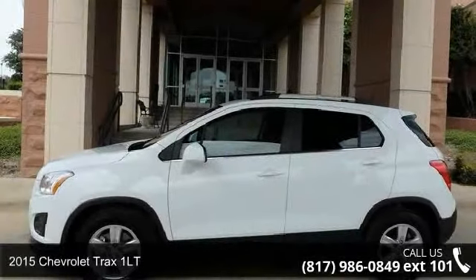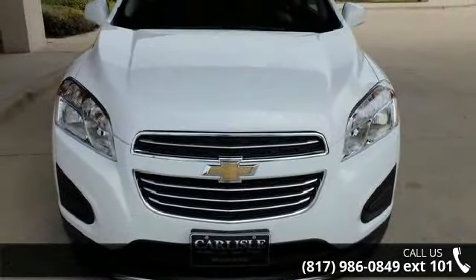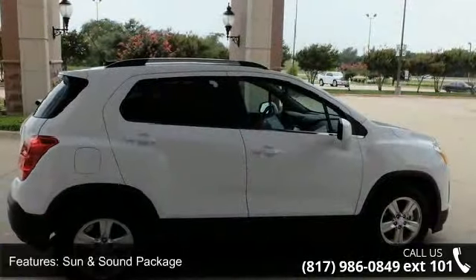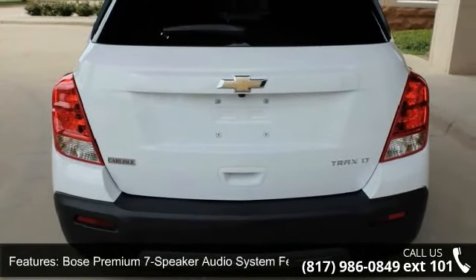Step into the 2015 Chevrolet Trax 1LT — if you are looking for an automobile with great features, look no further. This vehicle's top features include sun and sound package, 6 speakers, Bose Premium 7-Speaker Audio System, Premium Audio System, Chevrolet MyLink, and Radio Data System.